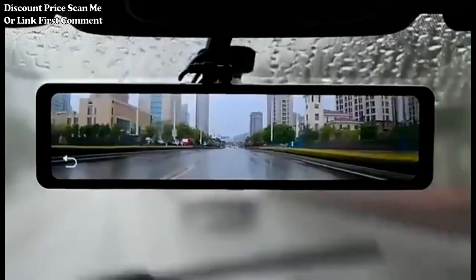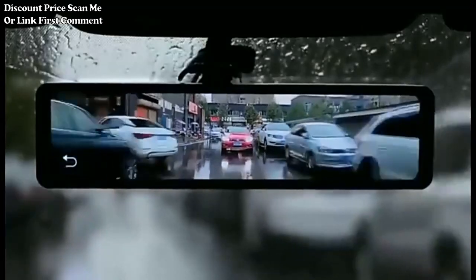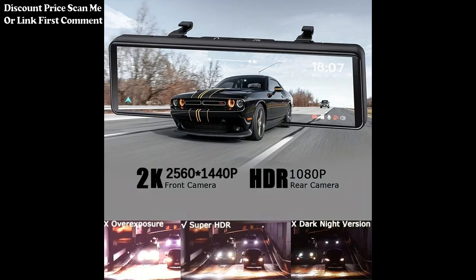The device functions as a rearview mirror recorder, providing a clear view of the rear surroundings through a built-in camera. This can aid in parking, reversing, and monitoring traffic behind the vehicle.